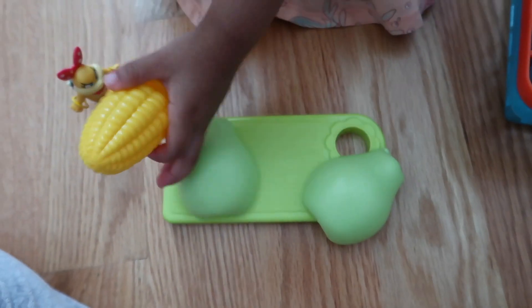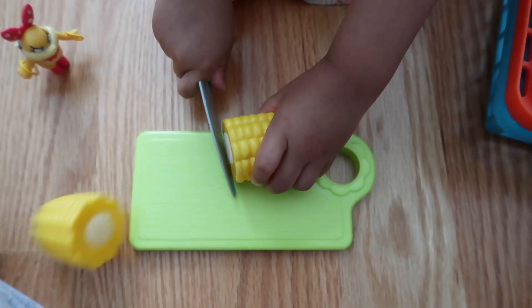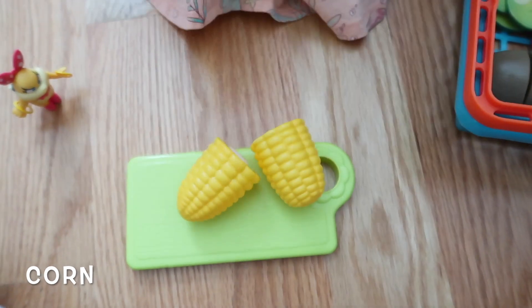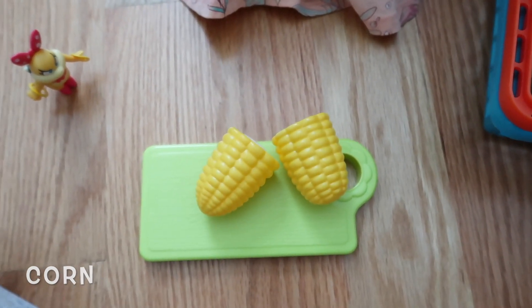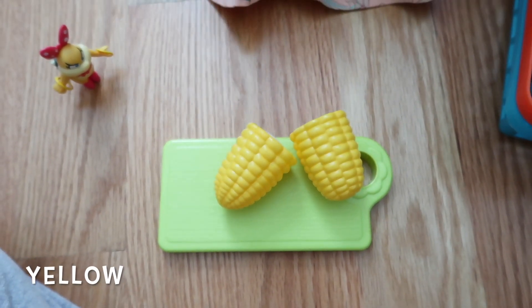What's next? What are we cutting now? A corn. Ooh, yummy. What color is the corn? Yellow.